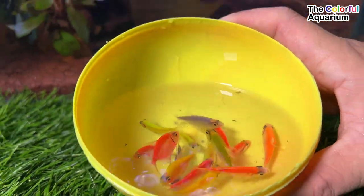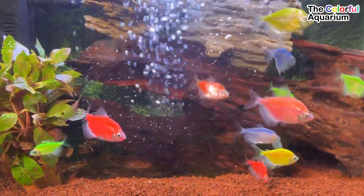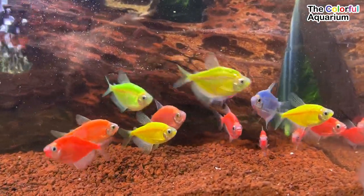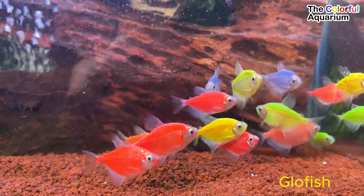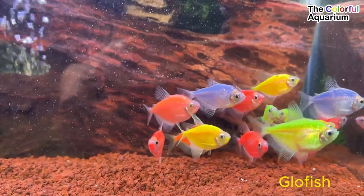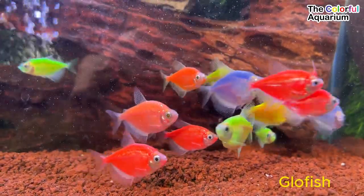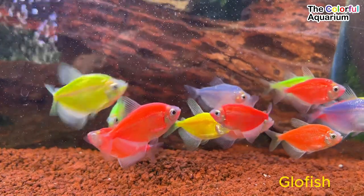What fish did GloFish come from? This zebrafish that can glow is called GloFish. The discovery of zebrafish that can glow green is the first step in the organism modification process. This ornamental fish has a fairly unique shape and color — it comes in solid colors: pink, red, blue, green, yellow, and purple.